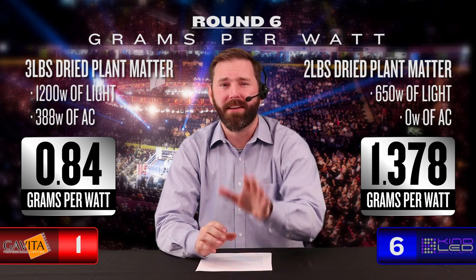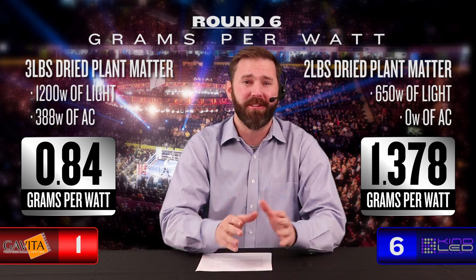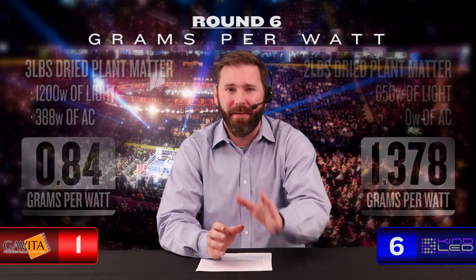Hold on folks — mere seconds left in the sixth round and we are seeing some shaky legs out there. The last blow from Kind has our HID champ buckling and Gavita is down. The ref starts the count but it looks like a done deal. We have ourselves a sixth round knockout. Kind LED takes down the reigning HID champ and claims the title for the best grow light your money can buy.